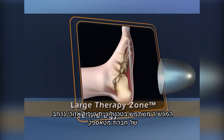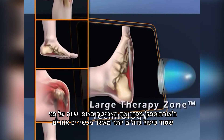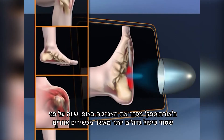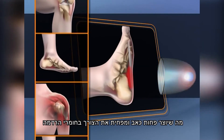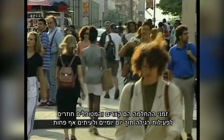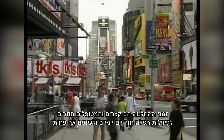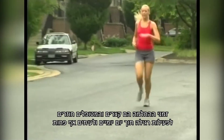Using MediSpec's large therapy zone technology, OrthoSpec evenly distributes energy over a larger treatment area than other systems, resulting in less pain and reducing the need for anesthesia. Recovery times are short, and patients return to normal activity within a day or two, and sometimes even less.